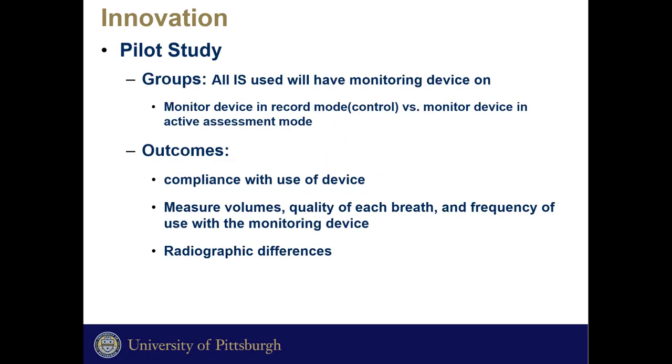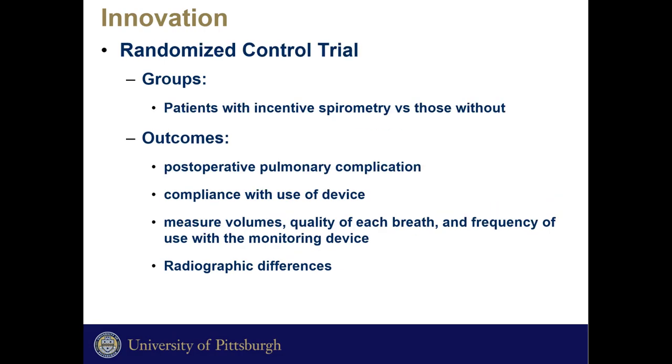We will start with a pilot study where the control group will have the monitoring device on record-only mode and the study group will have it in active assessment mode. Outcomes will be compliance with the device, breath measurements, and radiographic differences. Ultimately, this will work towards a randomized control trial looking at post-operative patients with incentive spirometry versus without, with outcomes including post-operative pulmonary complications and compliance.